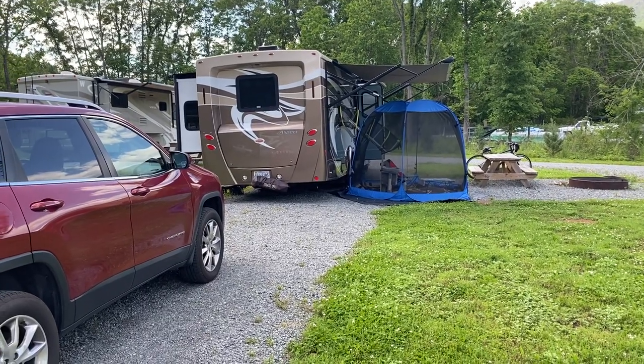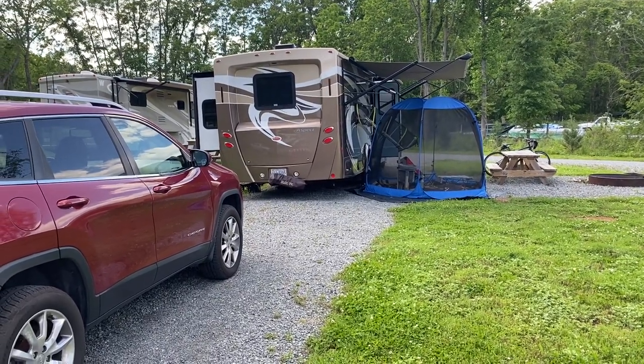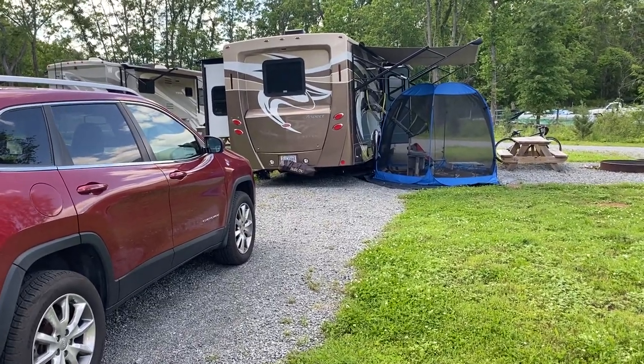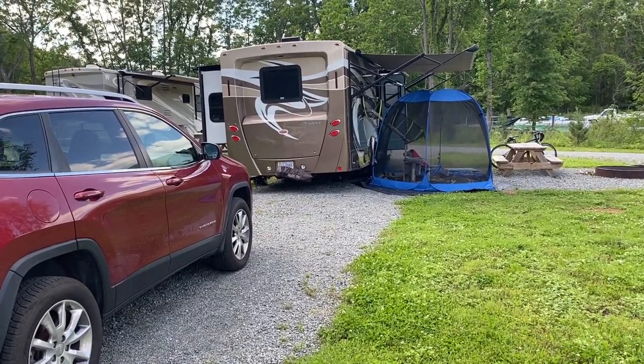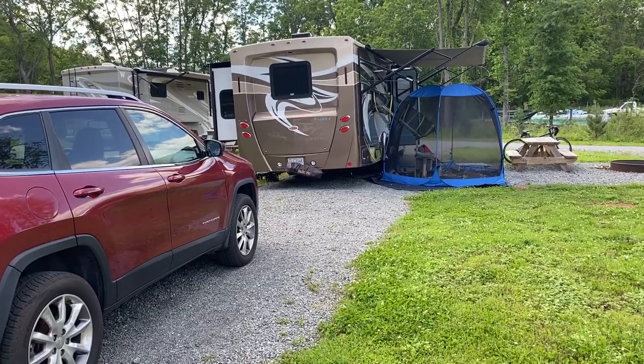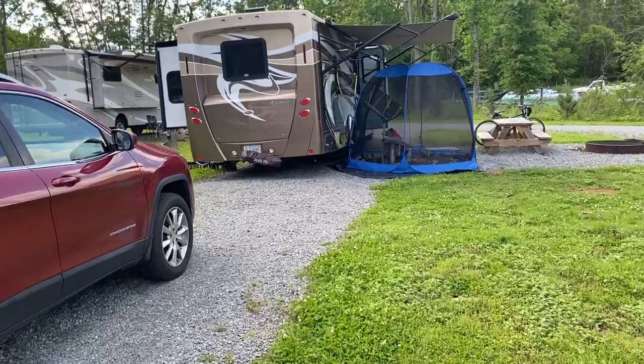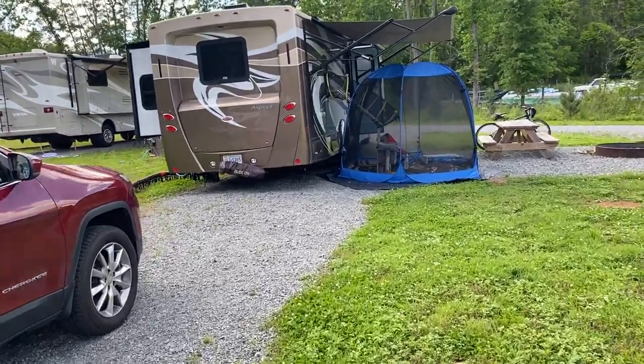Hi, it's Dr. Brenda, Money Coach. I realized I haven't walked you through my entire setup, and today it's hot and steamy. I've been inside most of the day, so it seems like a good time to show you how I've got my RV set up, and we'll take you through the outdoor space first.